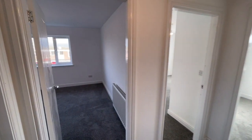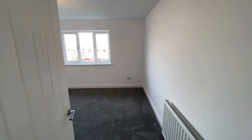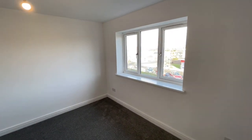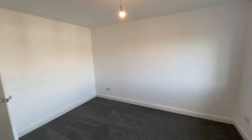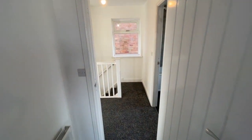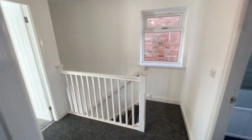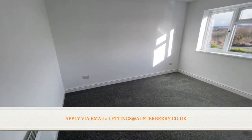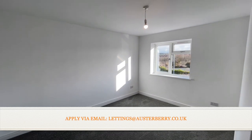The master bedroom is at the rear of the property — a really good sized double room. Again, that new decoration and carpet theme continues. Bedroom two is also a double room, located at the front of the property. There really isn't much between these two rooms — have a look at the measurements on our property particulars. Again, a nice bright room.